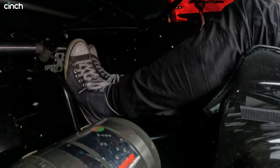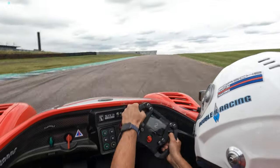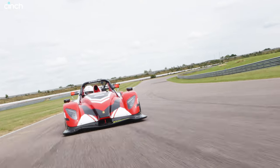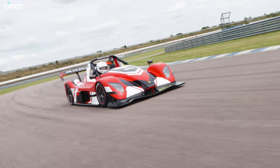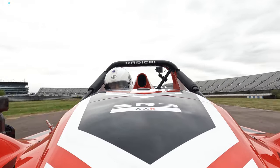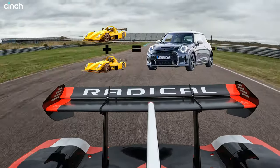And then you hit the brakes, and it feels like you've just driven at high speed into a wall of fudge. The stopping power and brake pedal feel is truly exceptional. As for the chassis, the XXR uses a space frame structure wrapped in Le Mans prototype-inspired composite bodywork. Altogether, the car weighs little more than 600kg — about half the weight of a current generation Mini Cooper.